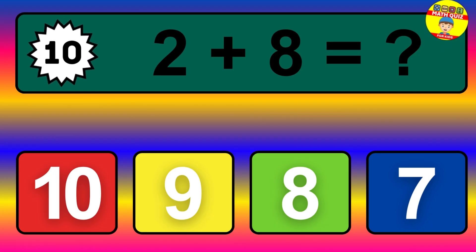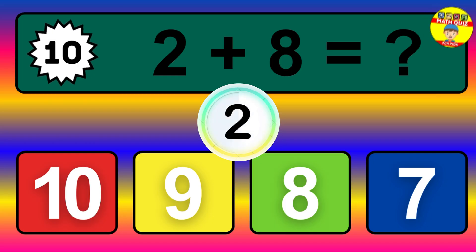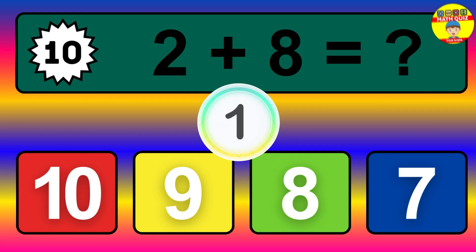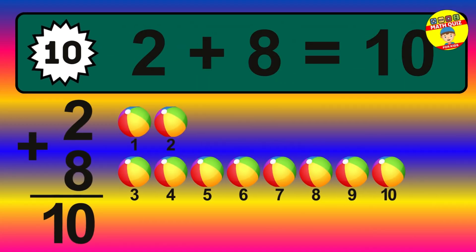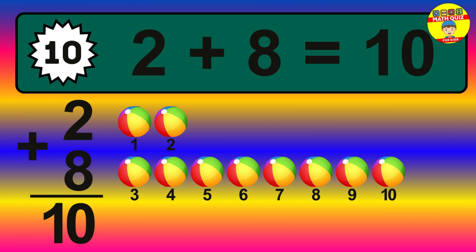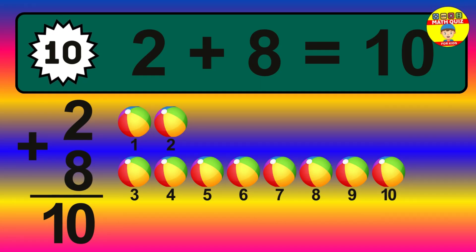Question 10. 2 plus 8 equals what? The answer is 2 plus 8 is 10. Let's count it: 1, 2, 3, 4, 5, 6, 7, 8, 9, 10.